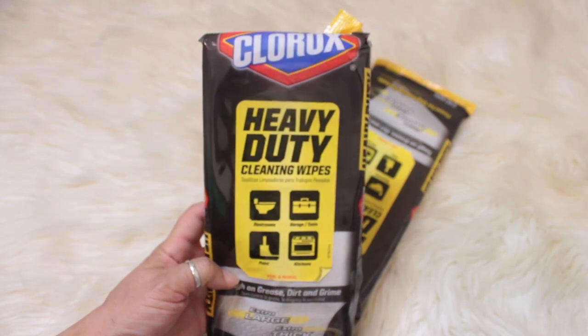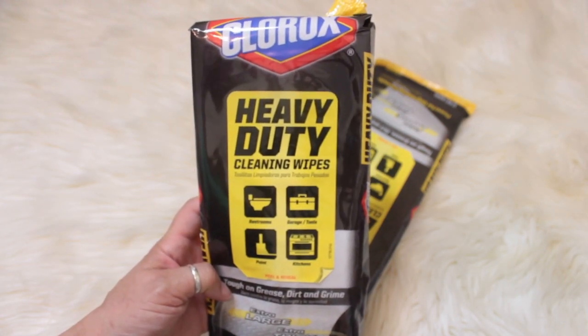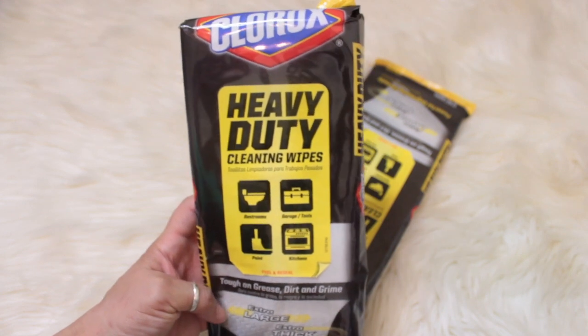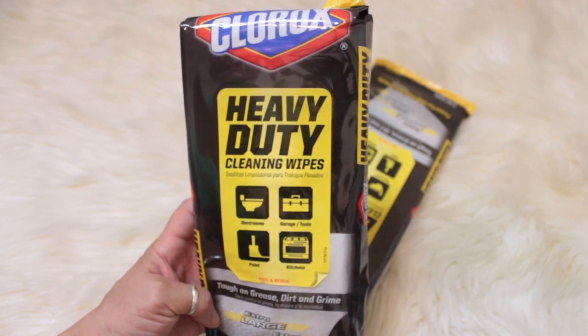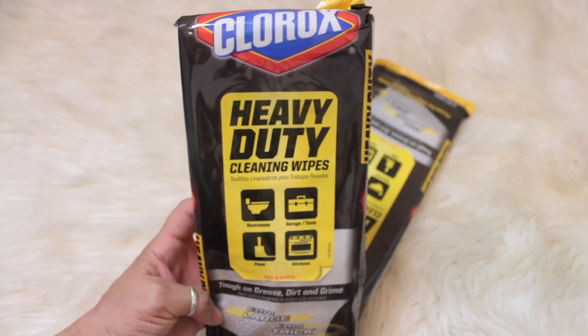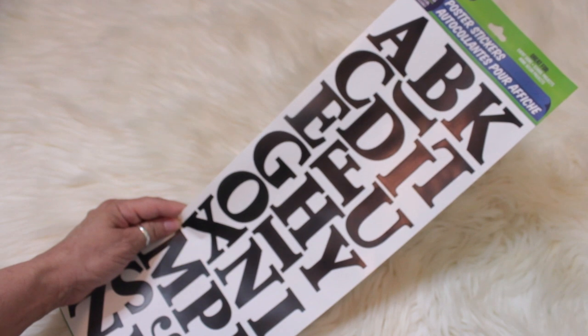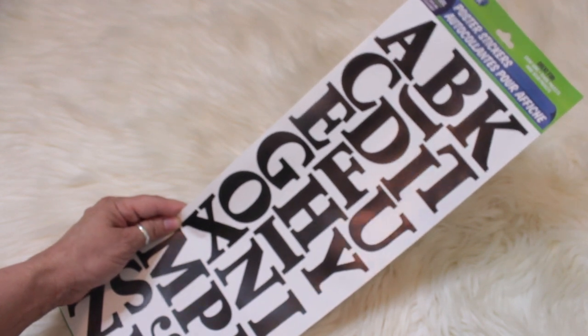I did pick up two of the Clorox heavy-duty cleaning wipes — you get 12 wet wipes in here. It says it's tough on grease, dirt, and grime, and they are extra large and extra thick. I also picked up the peel-and-stick 56-character letters.